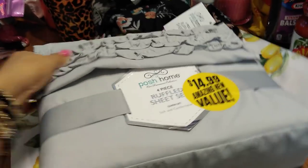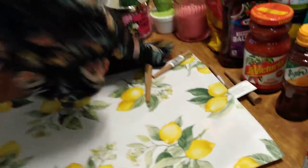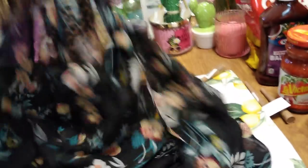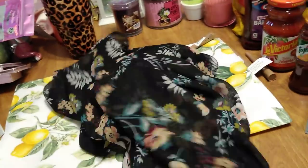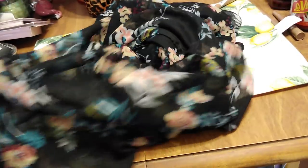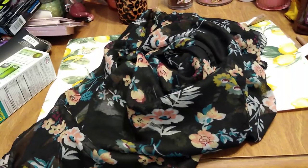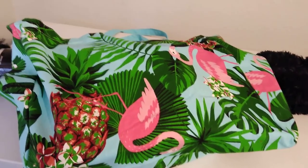I also picked up this kimono — I thought it was really cute and it was 25 cents. It'll go over my bikini or monokini. It's a really open little kimono, black and floral, and for 25 cents it's easy to throw on when we go to the pool.